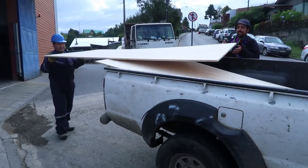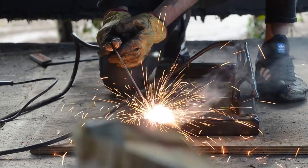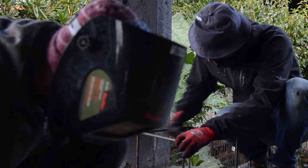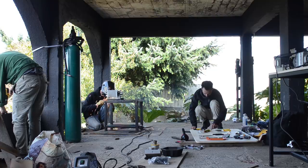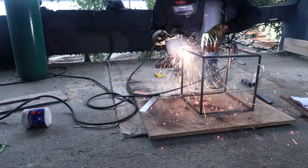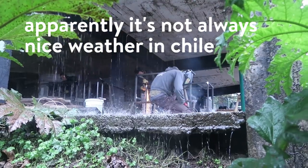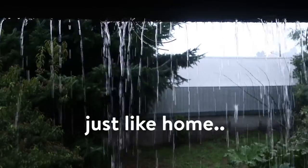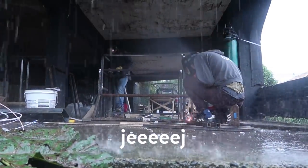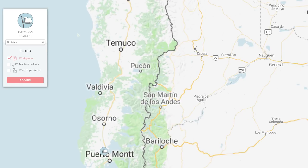We are getting the wood to build the container. One of the things I like about the Precious Plastic map is that you can instantly see people all over the world who are excited about recycling plastic.